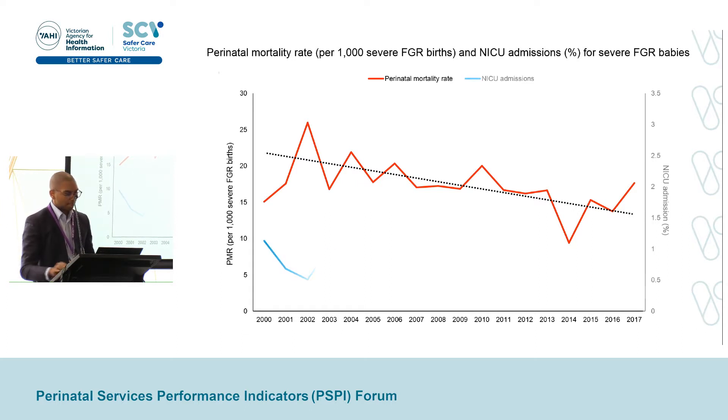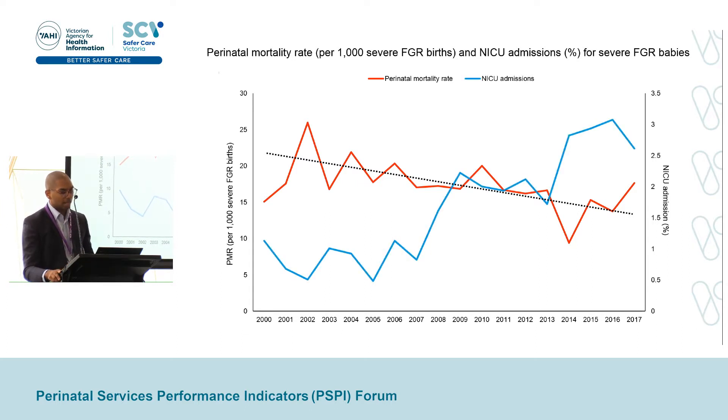But at the same time, the next line represents NICU admissions as a percentage for severe FGR babies using the right-hand axis. In 2000, about 1% of severe FGR babies were admitted to NICU, and now it's about 3% — a tripling in this percentage. We can posit many different reasons for this. Maybe it's due to changes in NICU admission criteria over the years, lower thresholds to admit, or maybe the earlier delivery of severe FGR pregnancies is making it more likely for these babies to require higher levels of pediatric care.